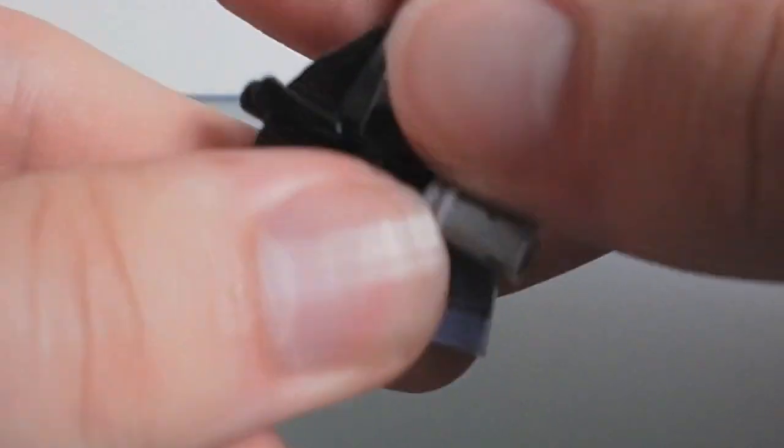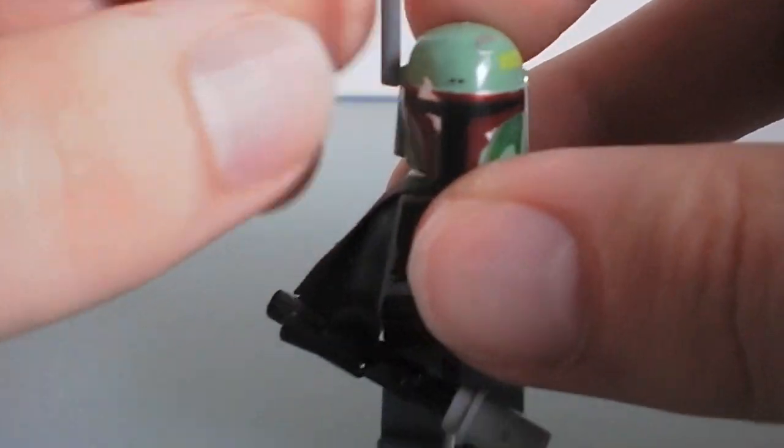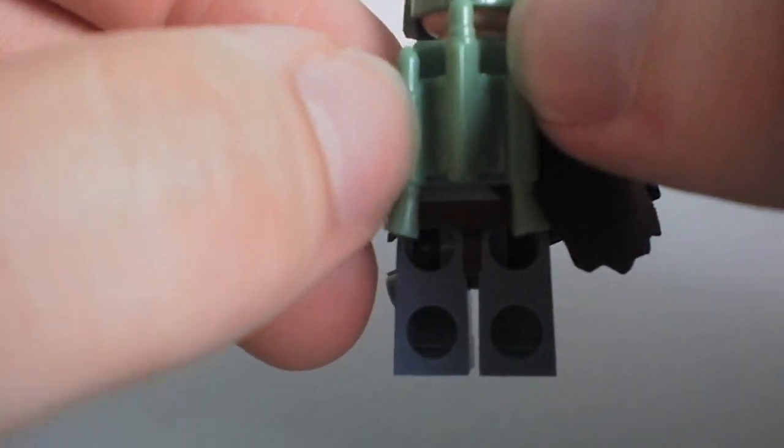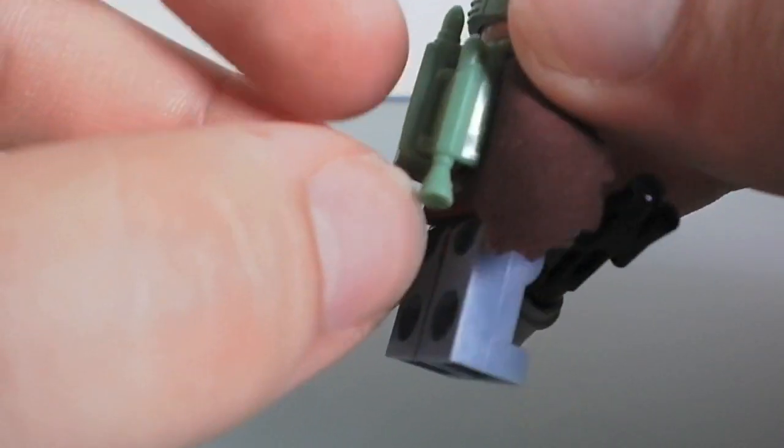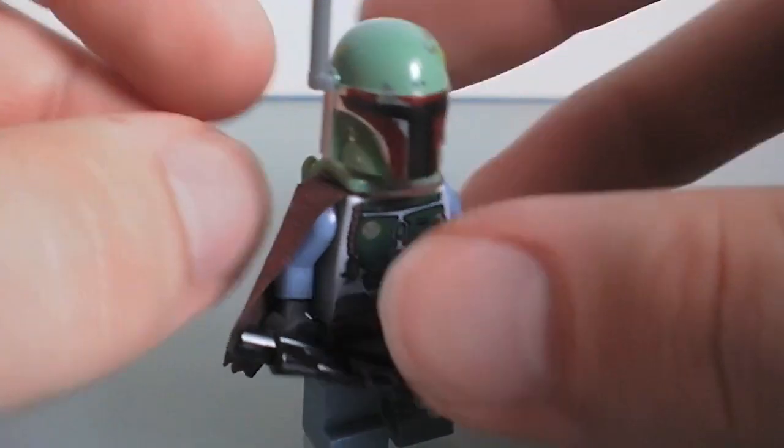You can put the rangefinder on there and other little helmet attachments. The jet pack is really nice too — it's nice and small as it should be and doesn't look chunky. It fits with the whole armor very, very nicely. That is number three.